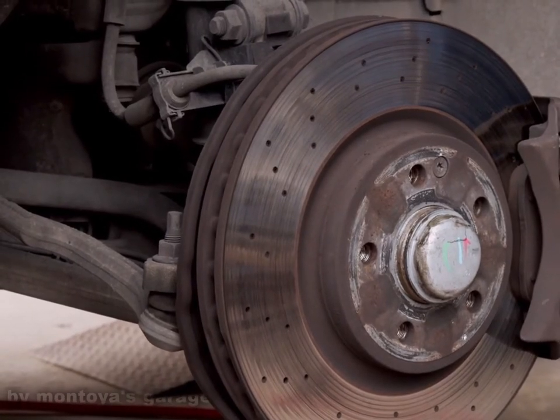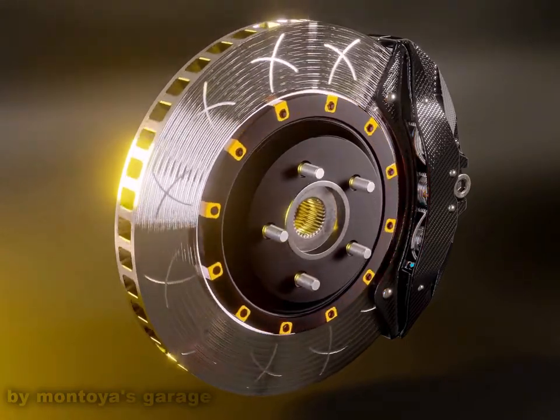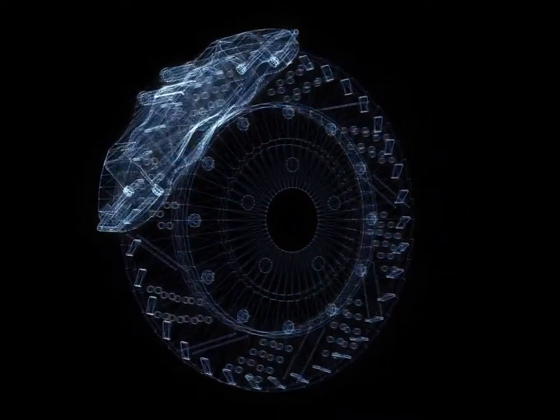Ventilated discs can thus avoid accidents or reduce the consequences of accidents. They are designed to run cooler than solid discs in normal operating conditions. The weight and power of the vehicle determines the need for ventilated discs.